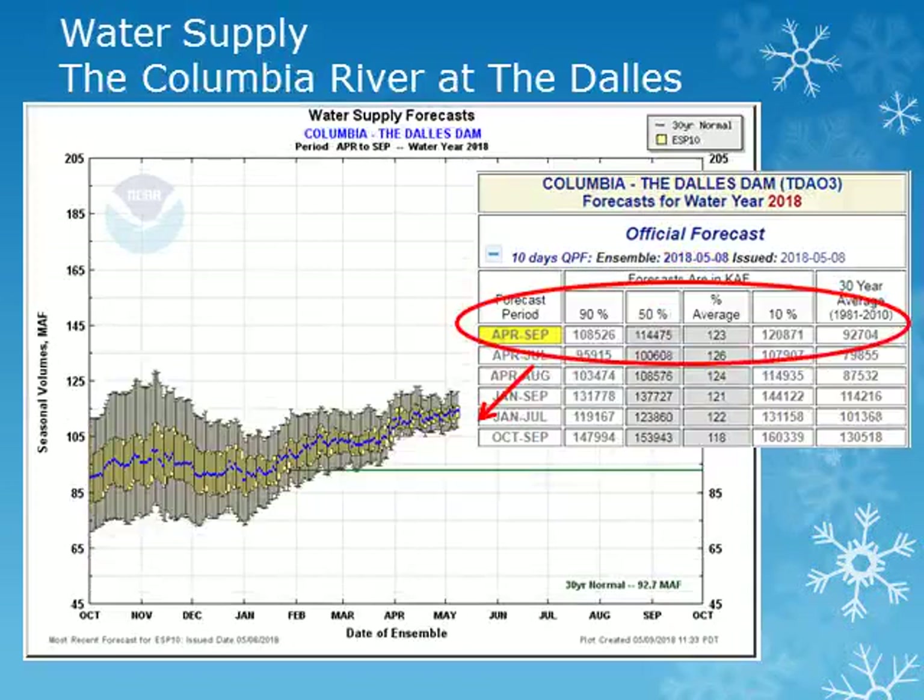The Columbia River at the Dalles is an indicator for the entire Columbia Basin. We're looking at the average value plotted in green with the most likely value as the blue dot. The volume for the April through September period continues to increase and is at 123 percent of normal. The previous plots and additional water supply locations are available in an interactive form on the Northwest River Forecast Center's website at the address listed on the concluding slide.